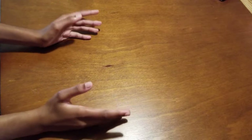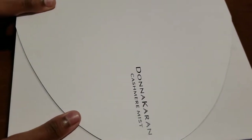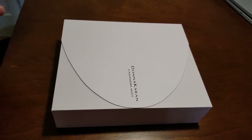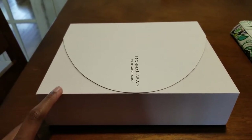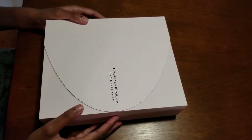Hi guys, welcome back to my channel. In this video I'm going to show you a new item, which is the Donna Karan Cashmere Mist perfume set. I bought this from the Ulta Beauty online store on Mother's Day. I also got a free gift and some free perfume samples that I will show you throughout this video. Without any further ado, let's dig in.